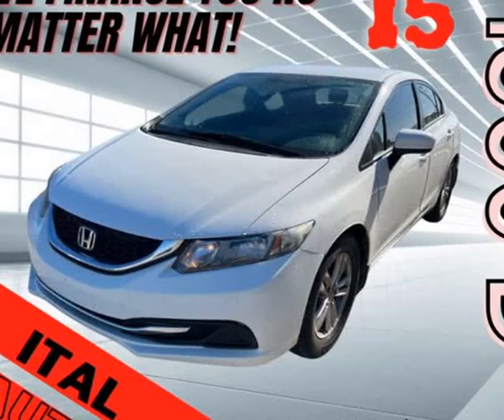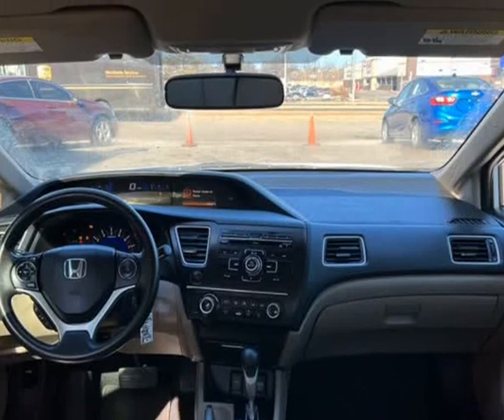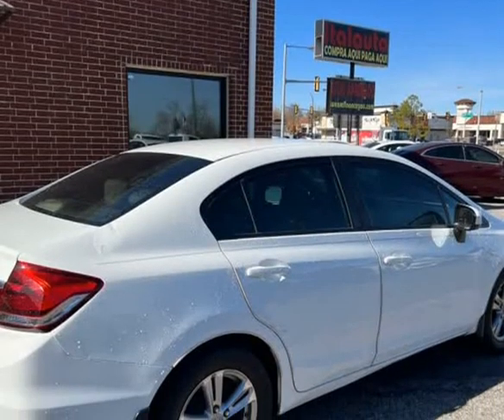This 2014 Honda Civic is brought to you by ITAL Auto. 2014 Honda Civic, amazing car with unlimited features and options.